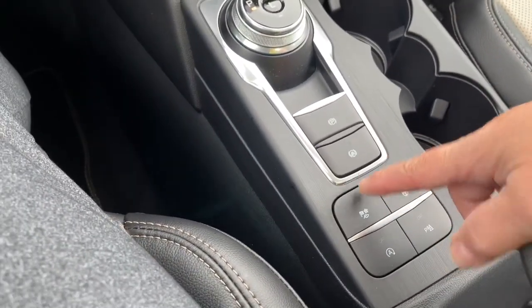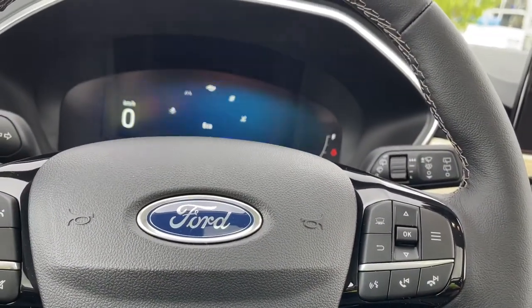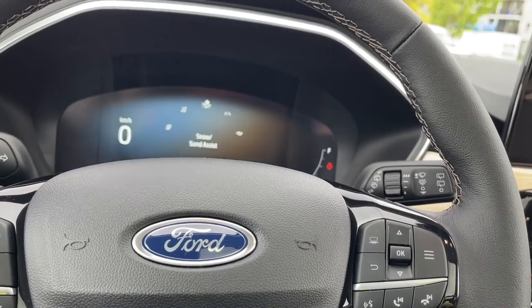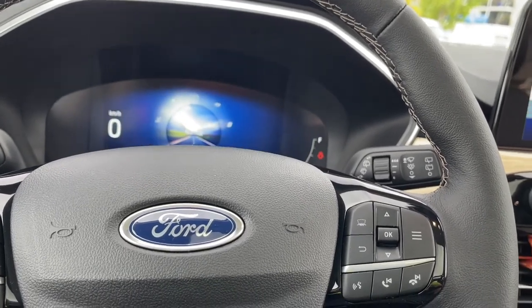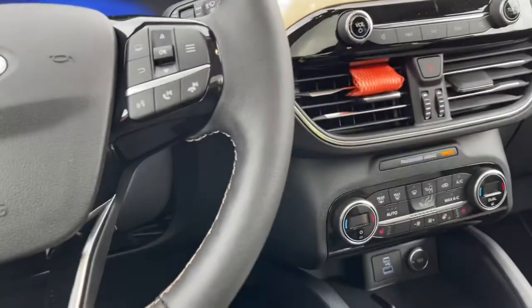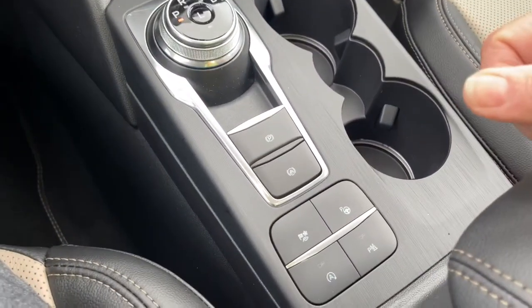And then you've got your different drive modes. As you press through, you're going to see: Normal, Eco, Sport, Slippery, Snow Sand Assist, and then back around again. You notice that the icons change their look as you go through, so as your climate and road conditions change, you can adapt to that as well.